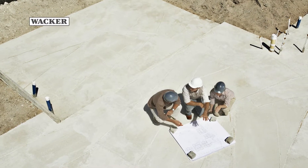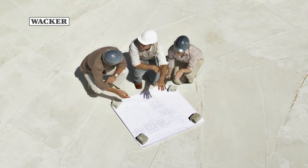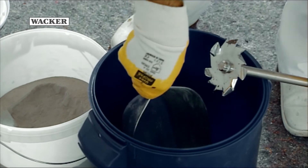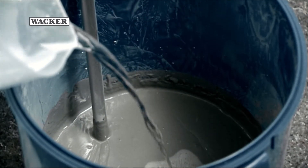On-site processing with one-component dry mix mortars is particularly easy, efficient and at the same time safe. These one-component systems consist of cement, a filler, a polymer binder and further additives, and can be conveniently mixed with water at the construction site.